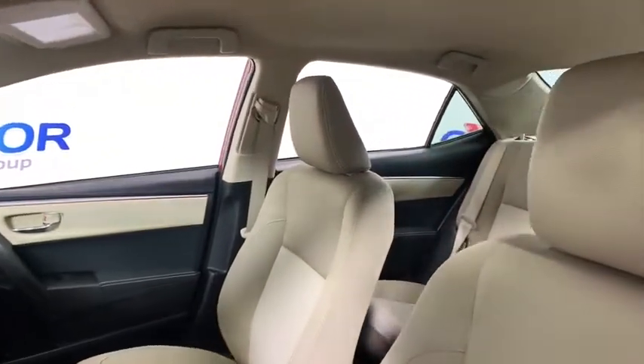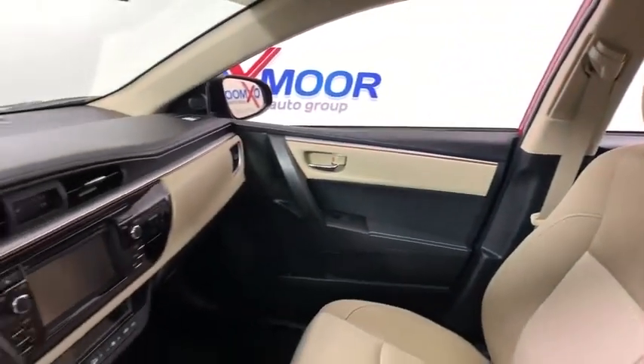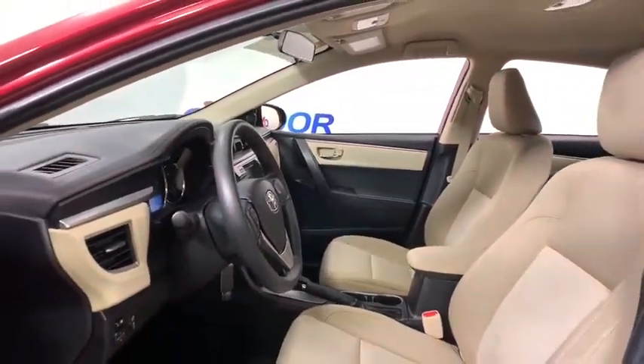Traction control, dual airbags, power steering, center armrest, CD player, trip computer, rear window defroster, power windows, electronic stability control.